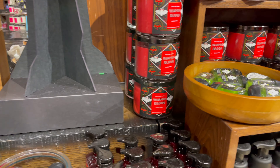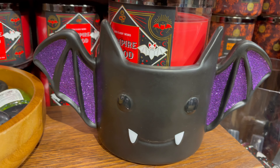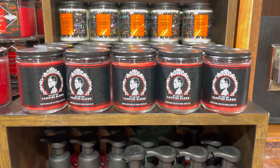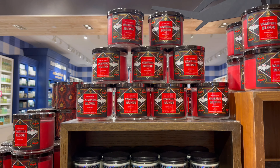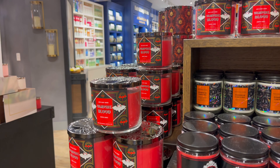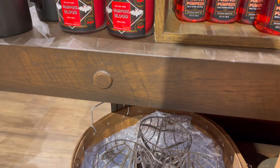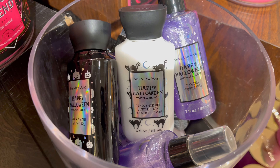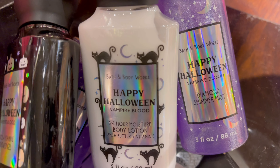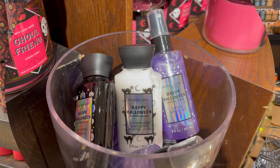They also got in a couple of these bat three-wick candle pedestals — those are super cute. I love the holographic labels on these. It says 'Happy Halloween' but it's the Vampire Blood scent, and they had a shower gel, lotion, and a diamond shimmer spray.